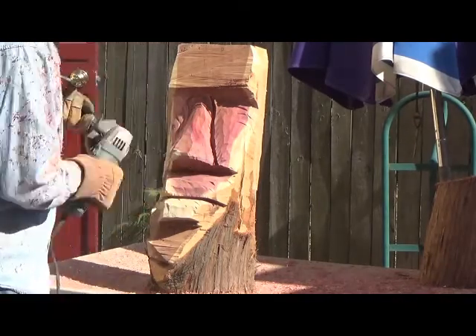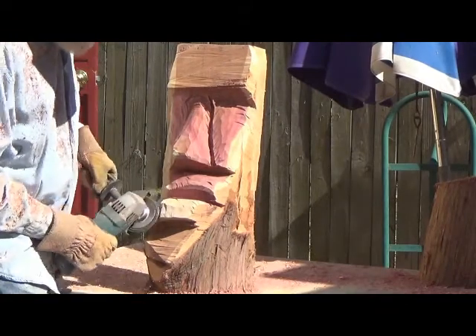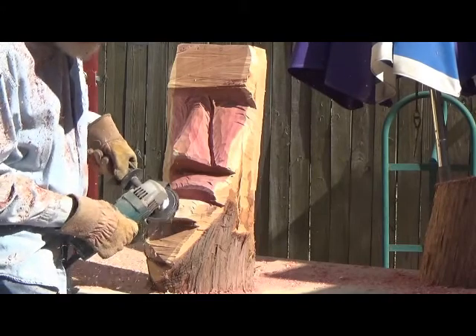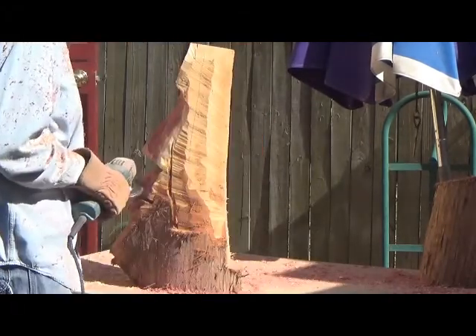The major damage was trees and fences. I got lucky — my house didn't experience any damage. Knock on wood... plenty of wood to knock on.